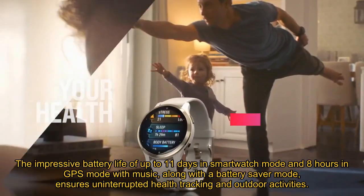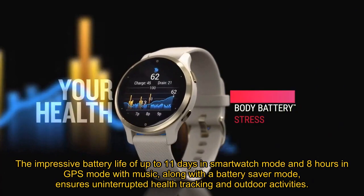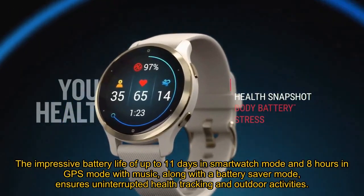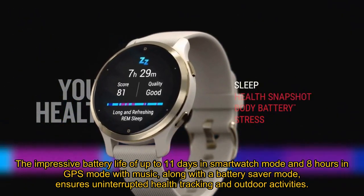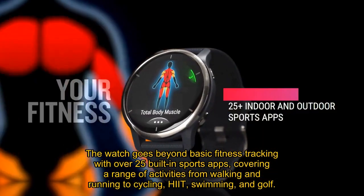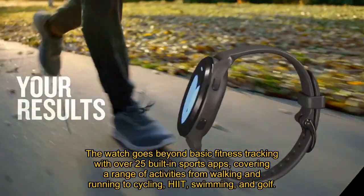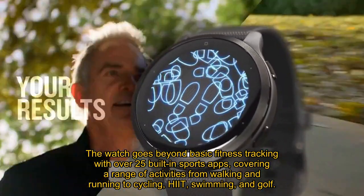The impressive battery life of up to 11 days in smartwatch mode and 8 hours in GPS mode with music, along with a battery saver mode, ensures uninterrupted health tracking and outdoor activities. The watch goes beyond basic fitness tracking with over 25 built-in sports apps, covering a range of activities from walking and running to cycling, swimming, and golf.